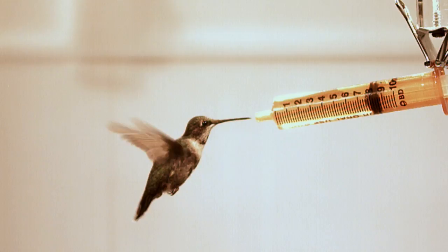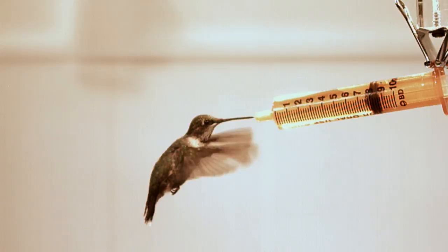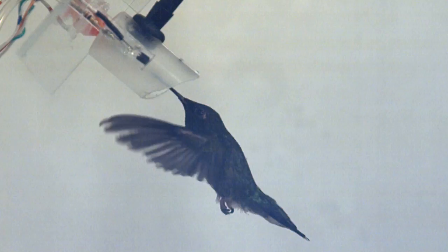We use a feeder — a syringe in our case — and we put a tube on the front of that syringe. When the hummingbird learns that its nectar is up at the end of that tube, it will voluntarily fly up and hover and stick its head up in the mask. The mask measures how much oxygen they're sucking in and how much carbon dioxide they're breathing out.